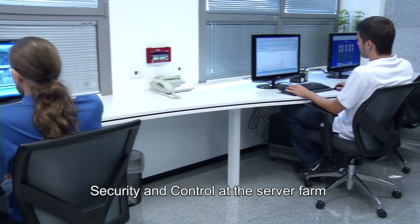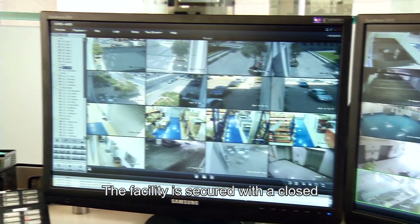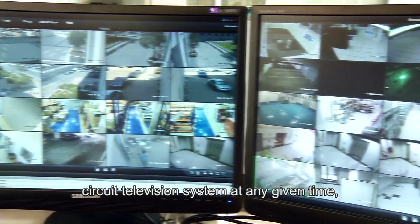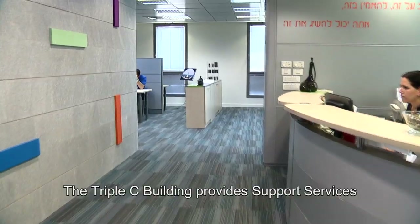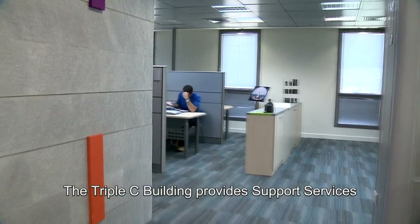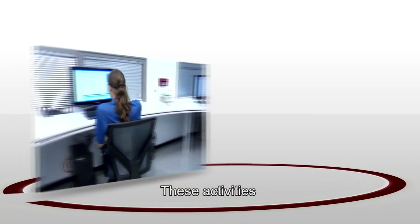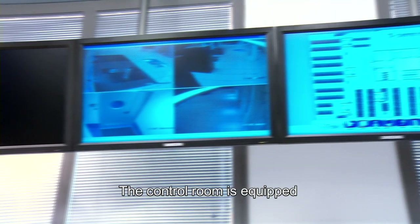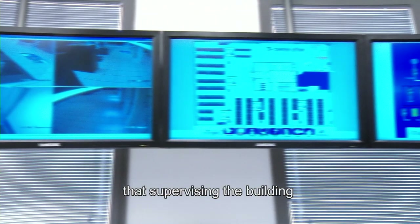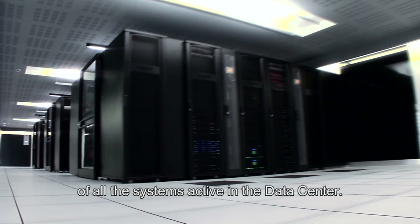Security and control at the server farm are among the most important considerations. The facility is secured with a closed-circuit television system at all times, and entry is permitted only to authorized individuals. The Triple C building supports hundreds of customers and thousands of computing systems, operated through a control room staffed 24 hours a day, seven days a week, equipped with advanced control and security systems that supervise the building and monitor data security of all active systems.